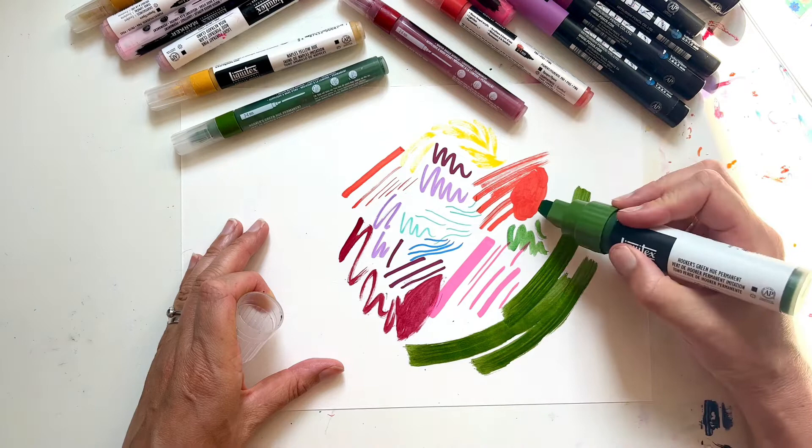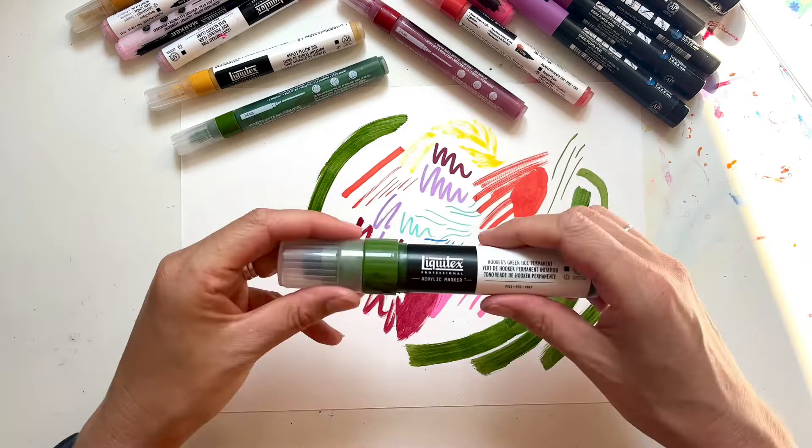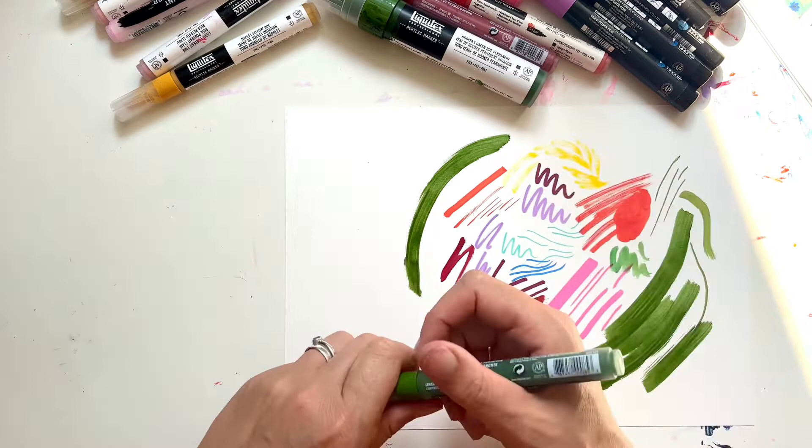Especially when it comes to making bigger work — and again these can be very dainty if they want to. You can get fine lines or medium weight lines. So those are my favourite markers.